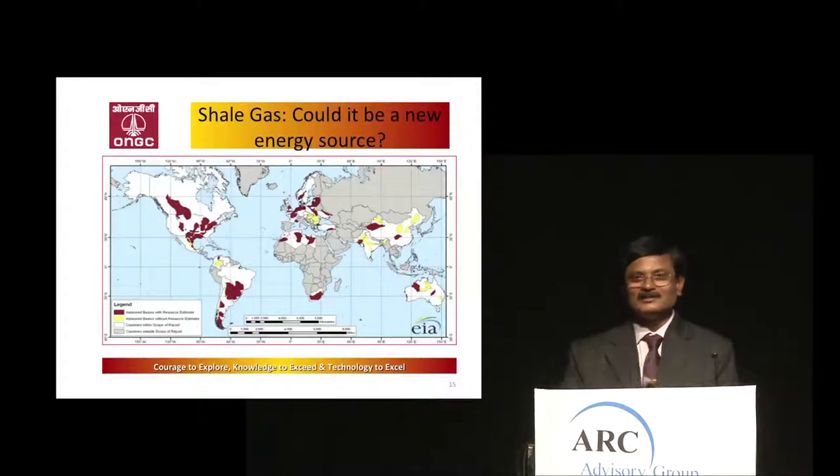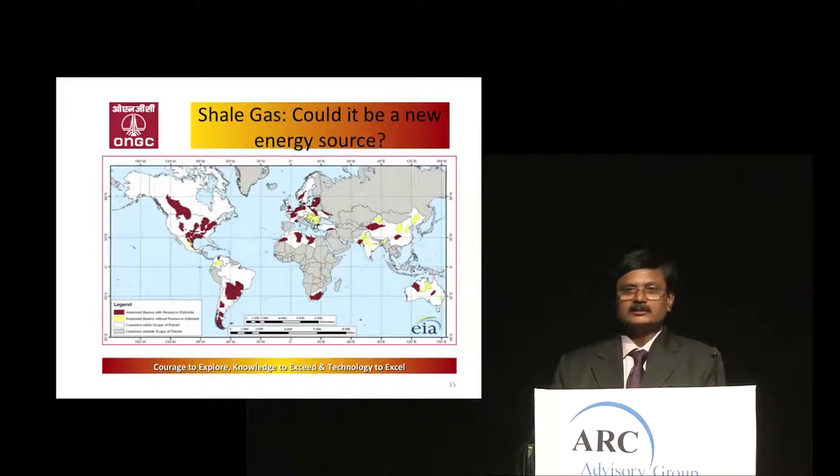I was asked to speak on shale gas. Is it the next source of energy for India? I think at the moment, the answer is no. In the rest of the world, particularly in the USA, a lot of things are going on regarding shale gas. In India, even one of the important players has withdrawn from shale gas exploration. There may not be much scope in at least the next few years.